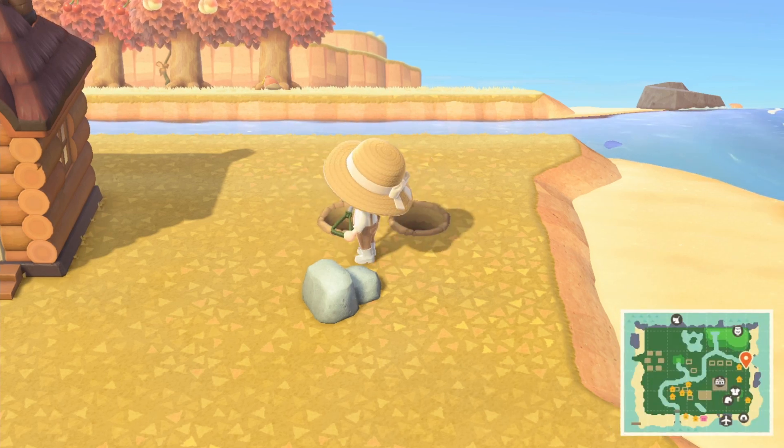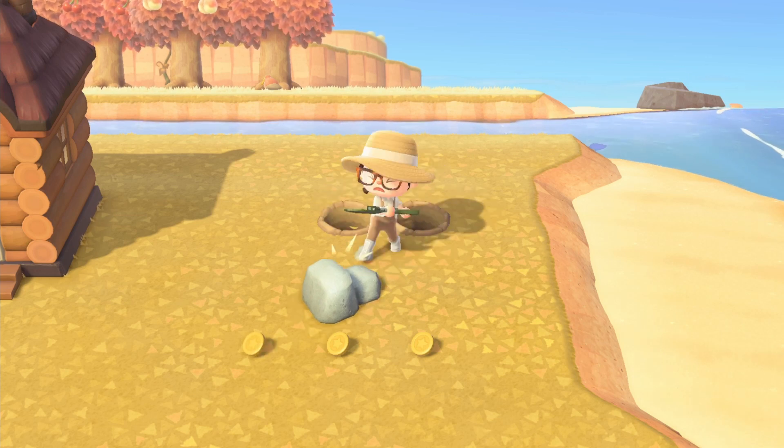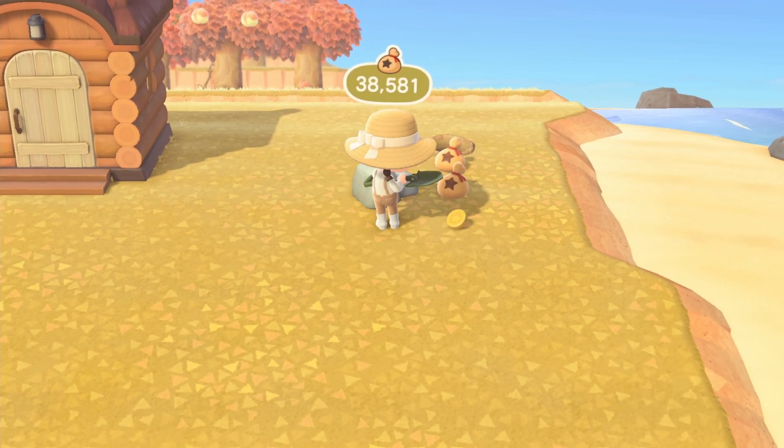Some days you just want to go back to basics and play the game. A lot of the time I do look for my money rock. I've also spotted a lost item across the river — that's sometimes part of your dailies if you happen to find one.